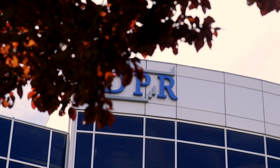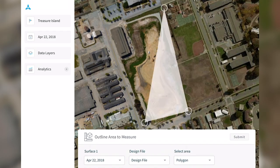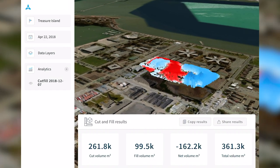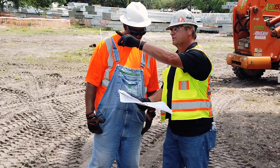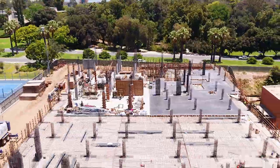We were one of the early adopters of trying to implement drones on our projects over six years ago, and Skycatch was one of the first companies that we worked with in that endeavor. Through the adoption of new technologies and 3D mapping of the sites, the ability to integrate our models into the drone data has become very, very important to us in how we implement large projects.